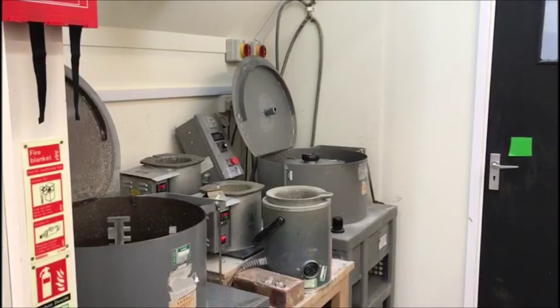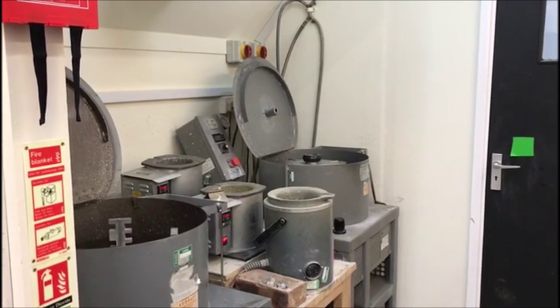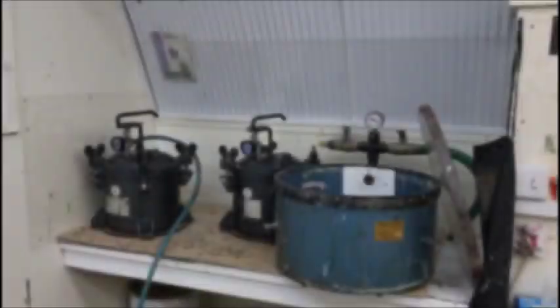Good morning, it's Mandy from 4D Model Shop. Today I'm in our casting area. We do white metal casting, centrifugal and resin casting.